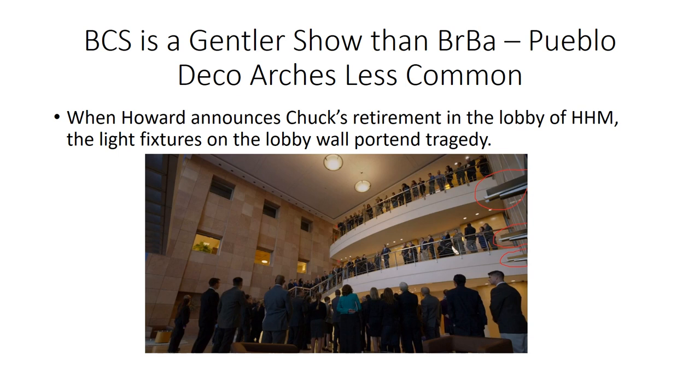Since Better Call Saul is a gentler show than Breaking Bad, we rarely see Pueblo Deco archways. But we do see one in the HHM lobby scene when Howard announces Chuck's retirement, foreshadowing his demise.